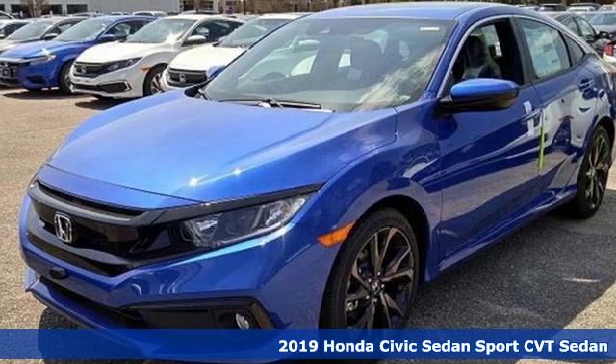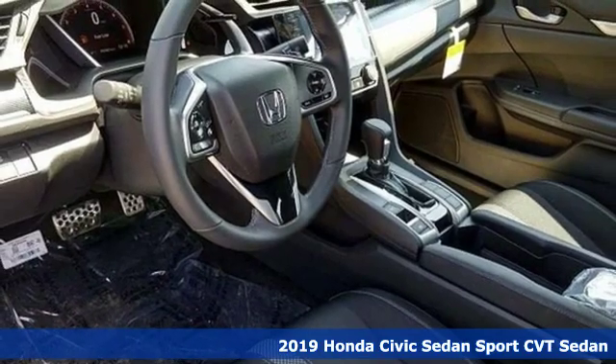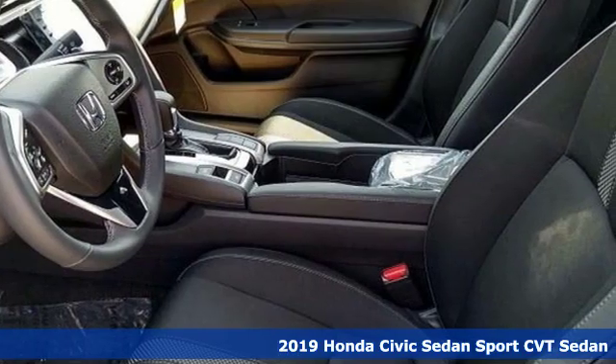Here's a new 2019 Honda Civic Sedan. In a crowded space, stand out as a leader. It boasts an impressive list of features like these.